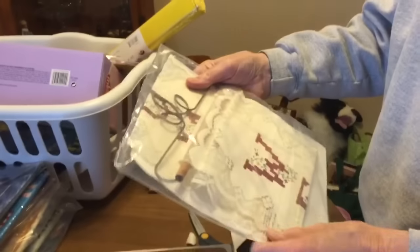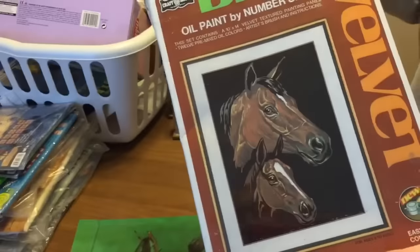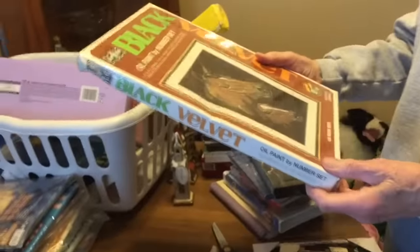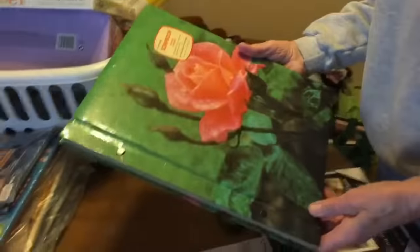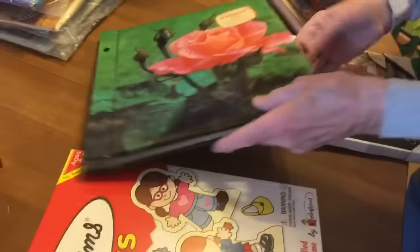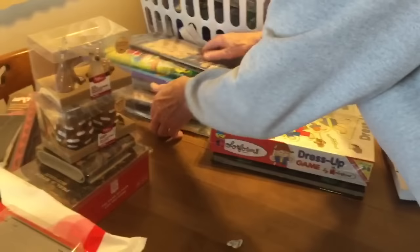These paint-by-number vintage sets might be the gem of the pack — it's a black velvet one with horses. There's also a vintage scrapbook with a lovely 1970s look to it, and some Color Forms brand new in the package, sealed.